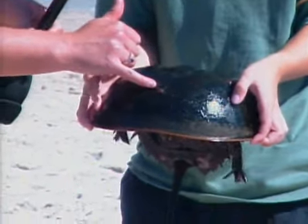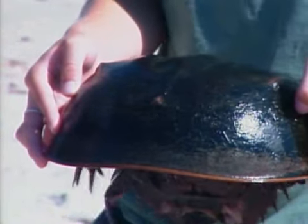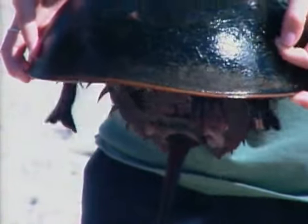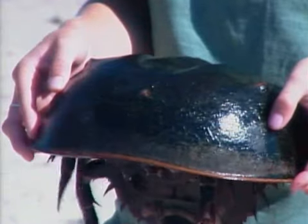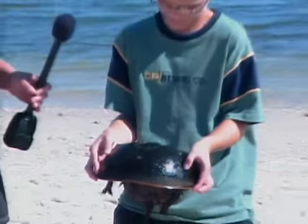I noticed there's something up here in the front. Is that his nose? Nope, that's his ordinary eye — a regular old simple eye. So he just sees straight ahead with that. Well, Liam, that's fantastic. Thank you so much for showing us the horseshoe crab.